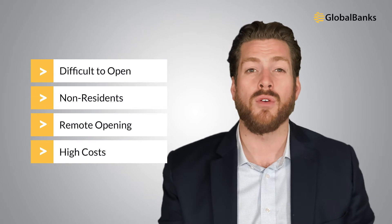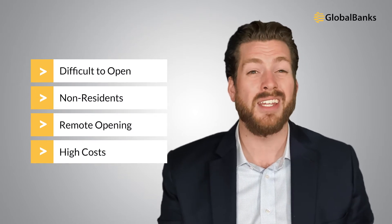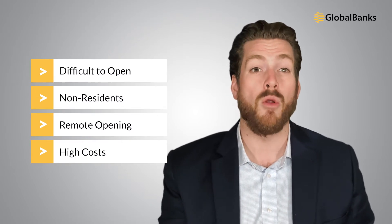Meanwhile, traditional banks are often overlooked due to increasingly difficult account opening, a reluctance to accept non-residents, lack of remote opening options, and high costs. Of course, there are still plenty of options out there that could overcome these hurdles, but you need to know where to find them and how to apply.